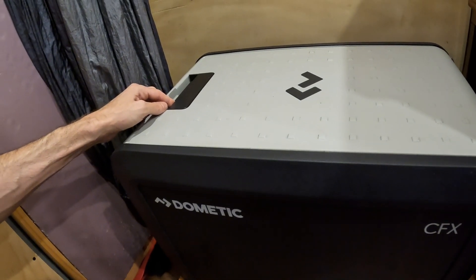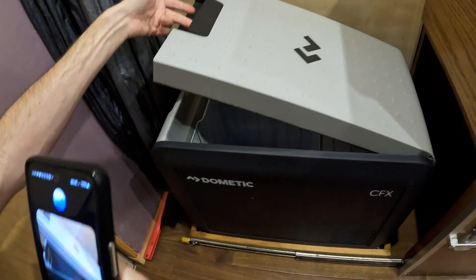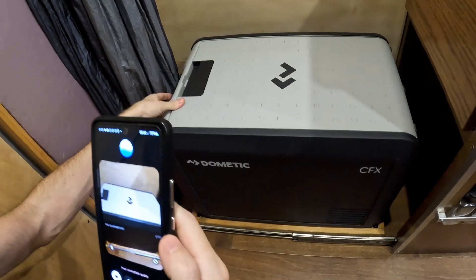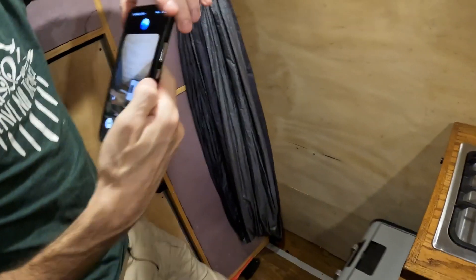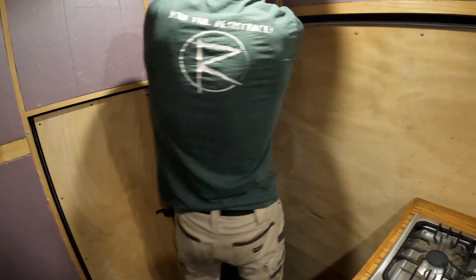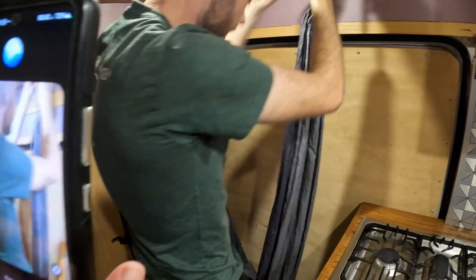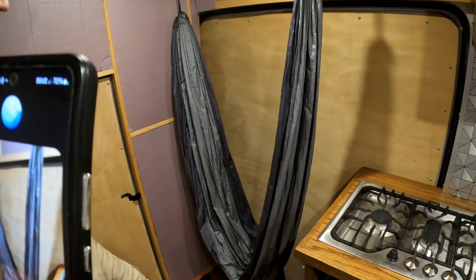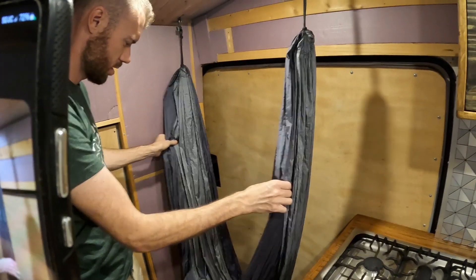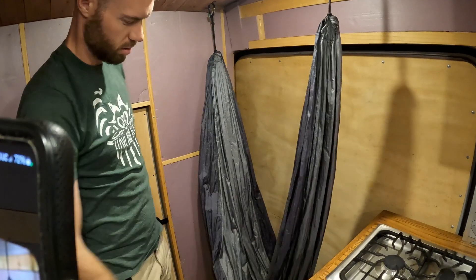This fridge is made by Dometic, specifically from the CFX Series — likely the CFX 45, which is around 45 liters in capacity. It's a popular choice for van life due to its efficiency and durable design. That's exactly right, it is the 45! Now I'm looking at a hammock or hanging seat setup, currently stored hung along the wall — a clever space-saving idea that provides a comfortable spot to relax inside the van.